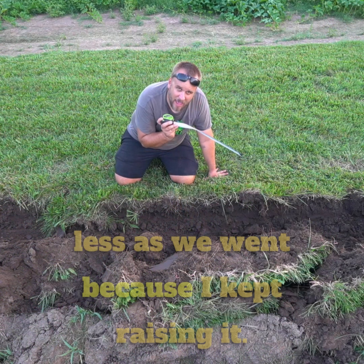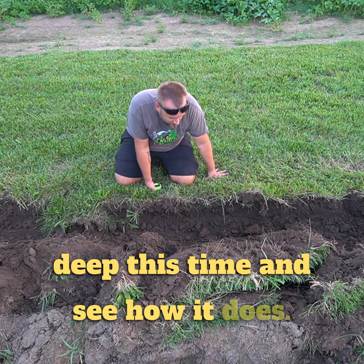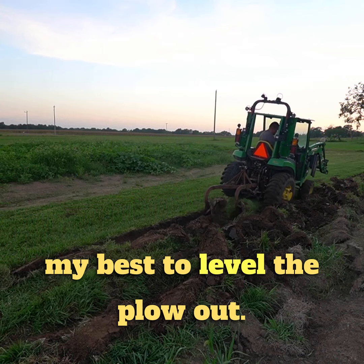We are currently plowing about nine inches deep — less as we went because I kept raising it. I'm going to try about six inches deep this time. I shined up the mold boards and did my best to level the plow out, and I've got it in four wheel drive low range.